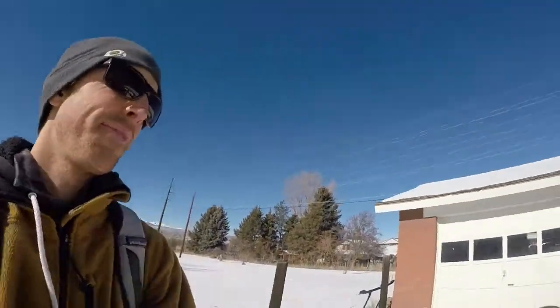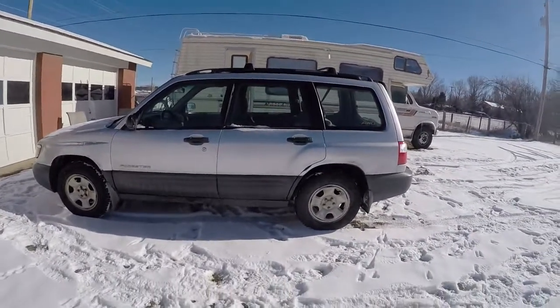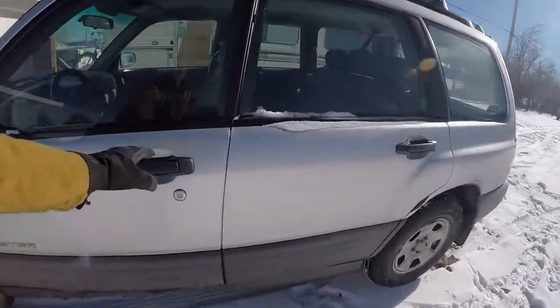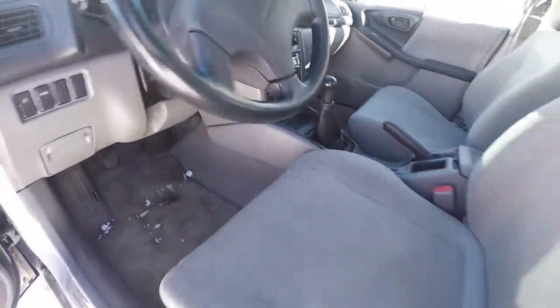Here's the newest project after I finished the WRX. It's a 2002 Subaru Forester. Nothing too, too special — it is really clean and it's got 160,000 miles.